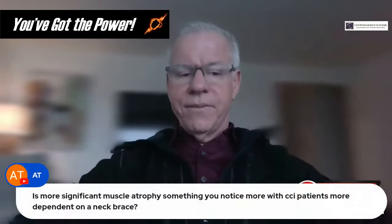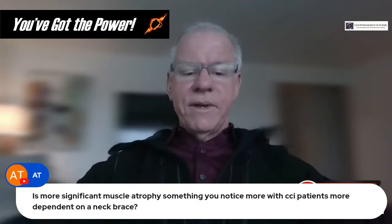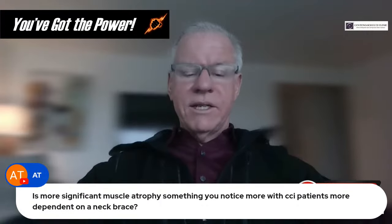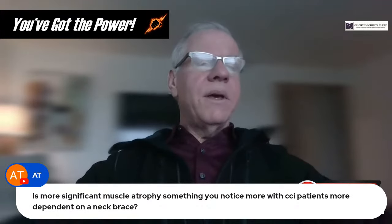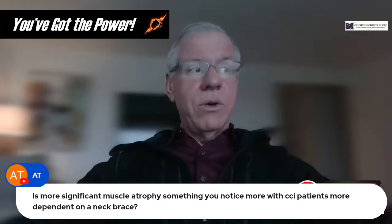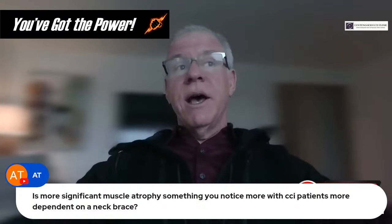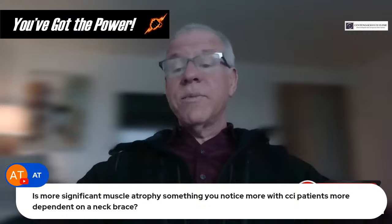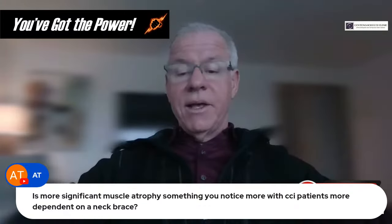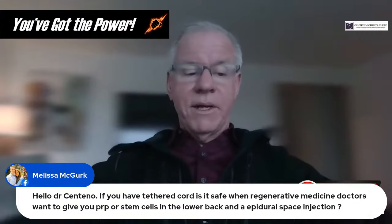Question from AT: Is muscle atrophy something you notice more with PCI, with CCI patients more dependent on neck brace? We see it in both those who use neck braces and those who don't. What we see in neck brace patients is more widespread atrophy in addition to the upper cervical spine muscle atrophy.